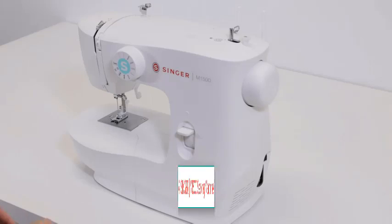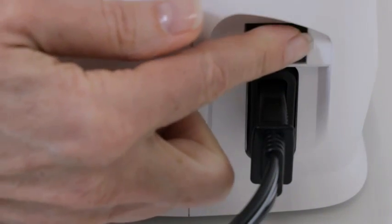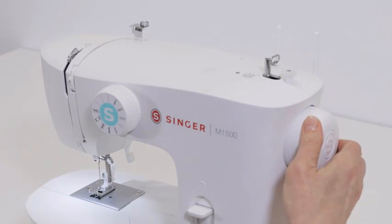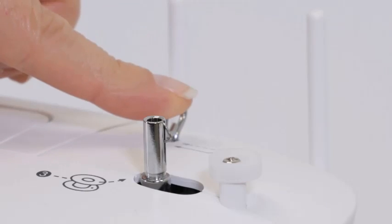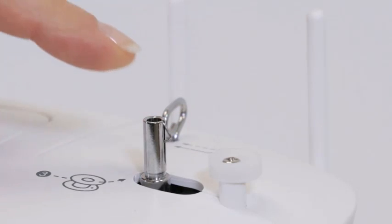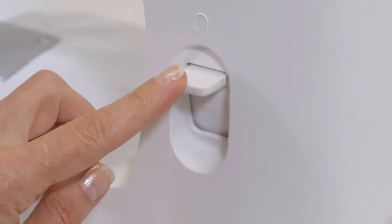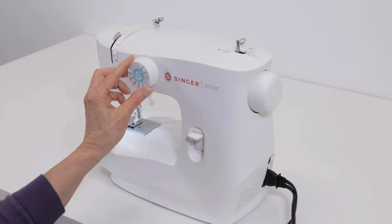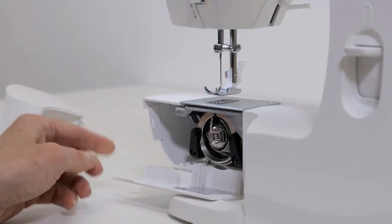Number four: Singer M1500 Sewing Machine with accessory kit and foot pedal, 57 stitch applications — simple and great for beginners. Brand: Singer. Color: white. Material: plastic/metal. Item weight: 12.12 pounds. Power source: corded electric. Product dimensions: 7D x 13W x 11.5H. Accessories valued at $65+ are included.